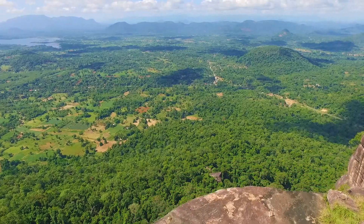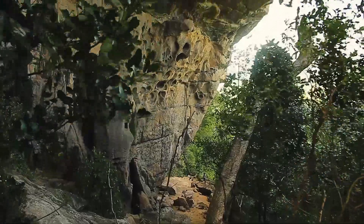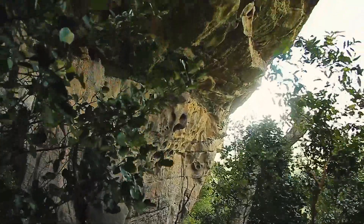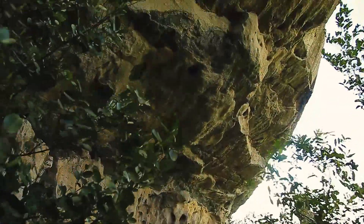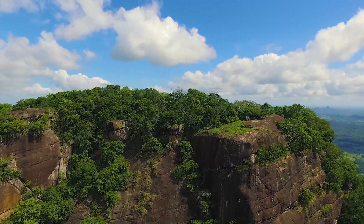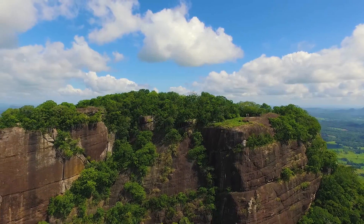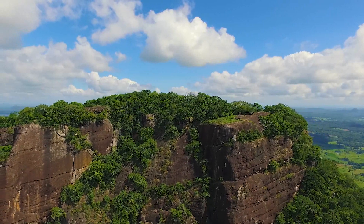A picturesque scene can be enjoyed when one climbs to the top of the mountain. Bambara Guhava, underneath the rock, is a wonderful creation of Mother Nature. Many such wonders are hidden in this thick forest cover, waiting to be explored by researchers and explorers of hidden treasures.